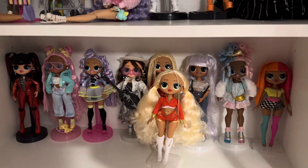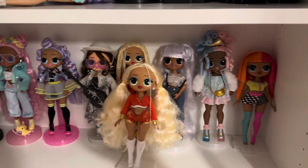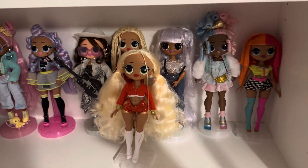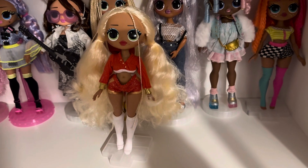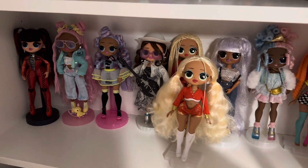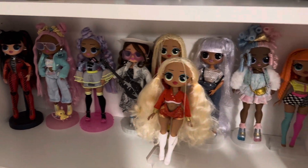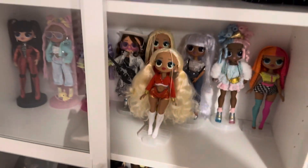The next shelf down, which I did have Cindy dolls on, I've now been able to make into just LOL OMG dolls, as you can see. I have stopped collecting them really, although I did buy one from Home Bargains recently because it was only £12.99. As a rule I've stopped collecting them because you can't collect all dolls, can you? So I've been able to give them their own space as well, which is really nice.